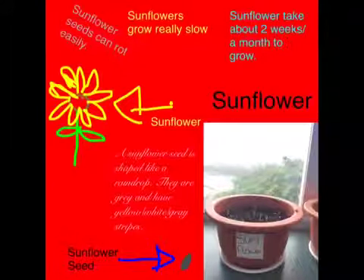A sunflower seed is shaped like a raindrop. They are gray and have yellow, white, or gray stripes.